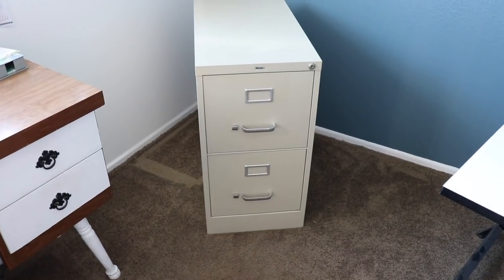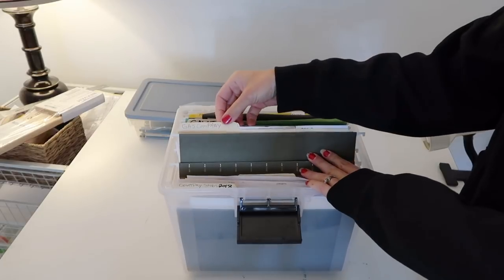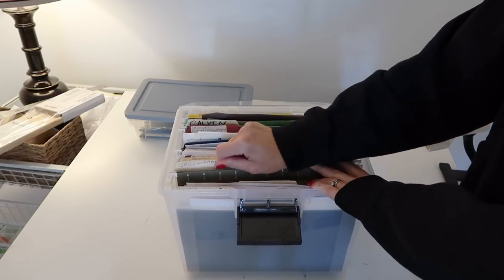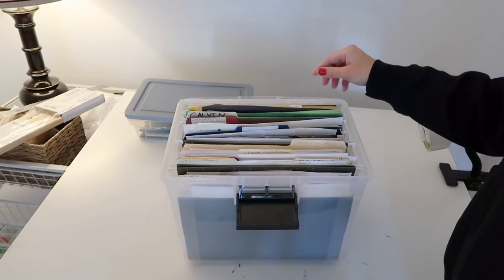Before we started becoming more minimal, I had a full two-drawer metal file cabinet — completely full, I couldn't fit any more paper in there. I was able to go through all of that and get everything to fit in just this one file box. I have hanging folders and in each one I write down whatever category it is and put papers in there. It's not beautiful, but it doesn't really matter and I don't want to be wasteful getting new folders every year.